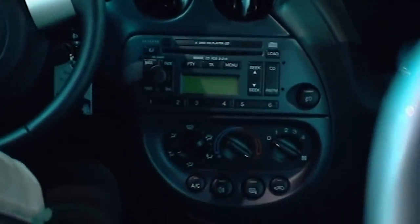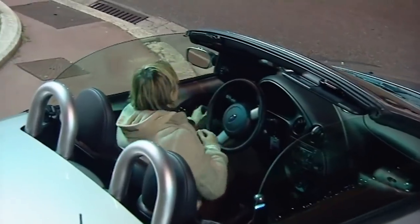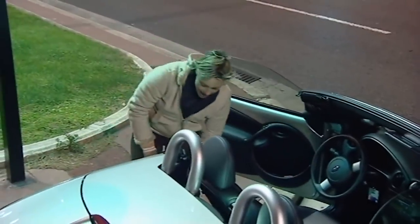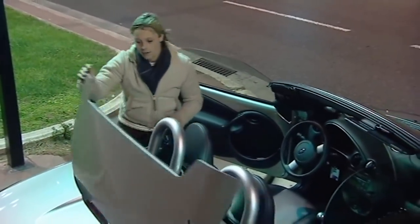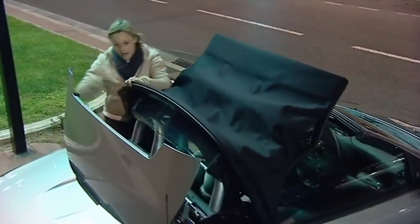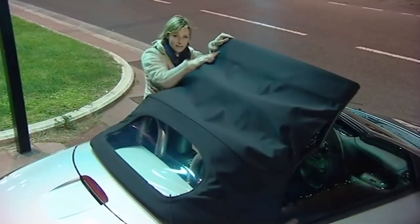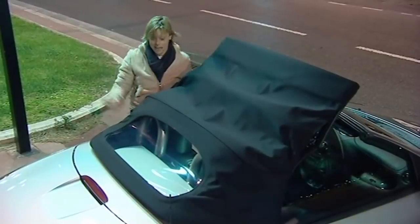And then there's the manual roof, which does nothing for your cool image either, because you have to get out of the thing, press a button, put that up, haul the roof out, flip that bit up, pop that bit back, fold that bit back, and then you've got two clips at the front to do. And you have to do it all again to get it back down.